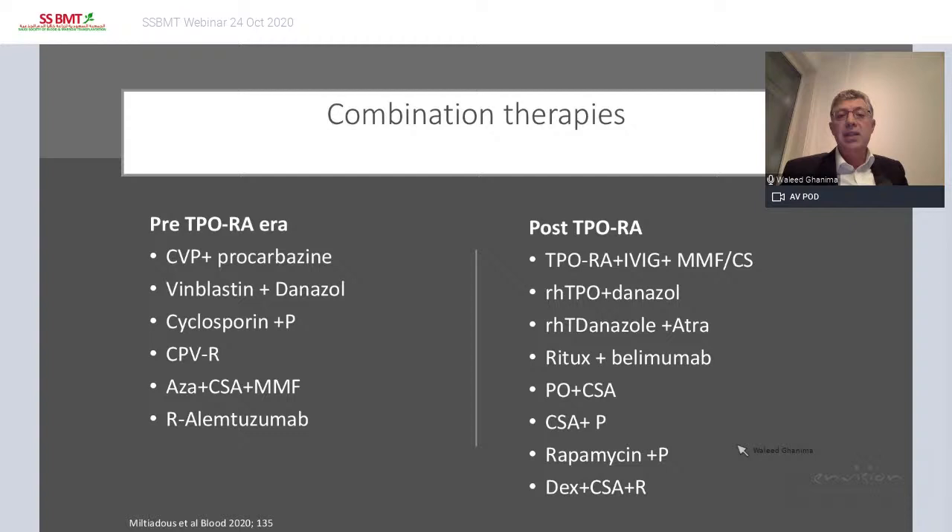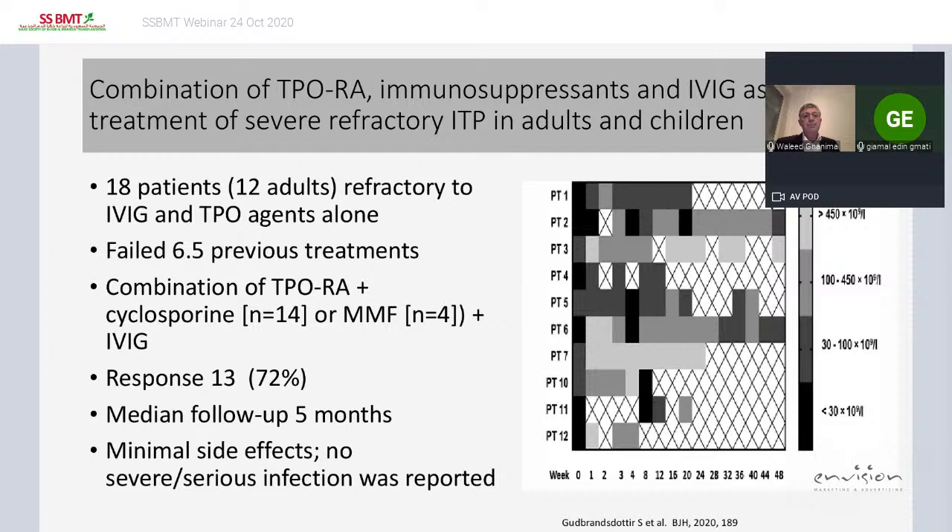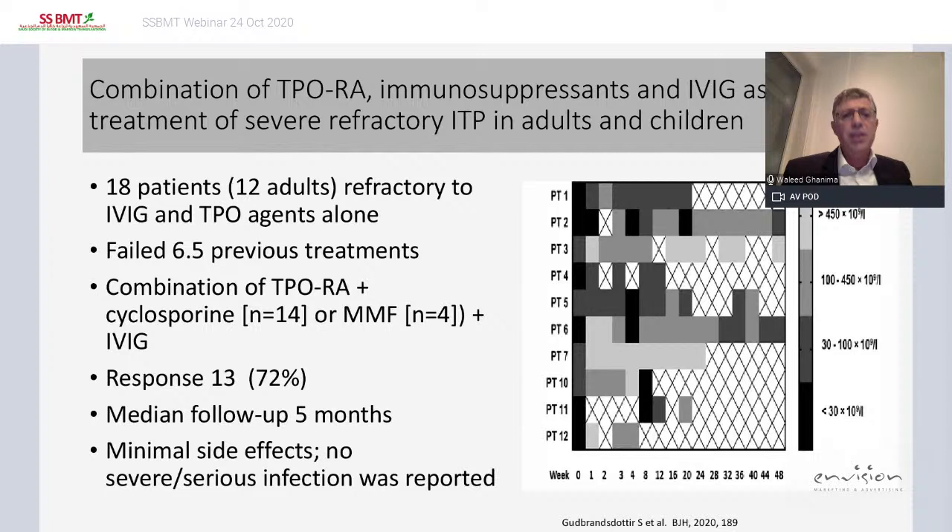One promising combination is rituximab and belimumab. A retrospective study by Dr. Gutbrod and Dr. Bussel included 18 patients — 12 adults and 6 children — who had failed an average of 6.5 previous therapies. A combination of TPO agonist plus cyclosporine or mycophenolate plus IVIG gave a response rate of 70%, with minimal serious adverse events. This gives more evidence that combining TPO agonist with immune-suppressive therapy may be a good solution.